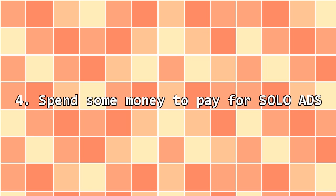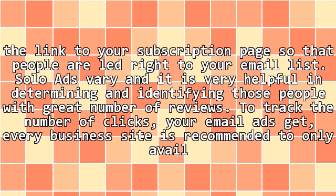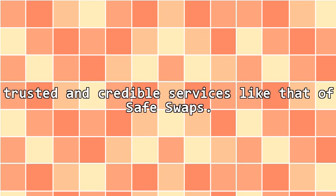4. Spend some money to pay for solo ads. Some people or business websites allow paid ads. You have to spend some money to pay people who have lists of the same niche as your business to have them send your email marketing campaign ads to those who belong in their list. When you decide to do this, you should always incorporate and include the link to your subscription page so that people are led right to your email list. Solo ads vary and it is very helpful in determining and identifying those people with a great number of reviews to track the number of clicks your email ads get. Every business site is recommended to only avail trusted and credible services like that of SafeSwaps.